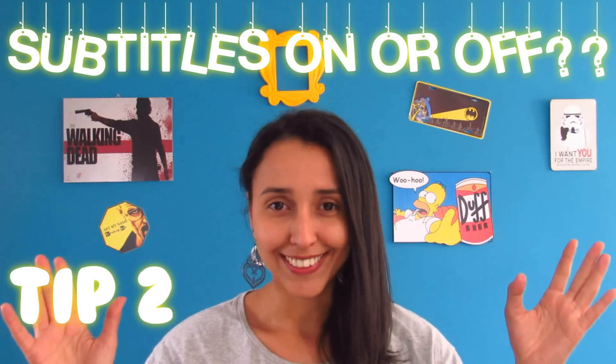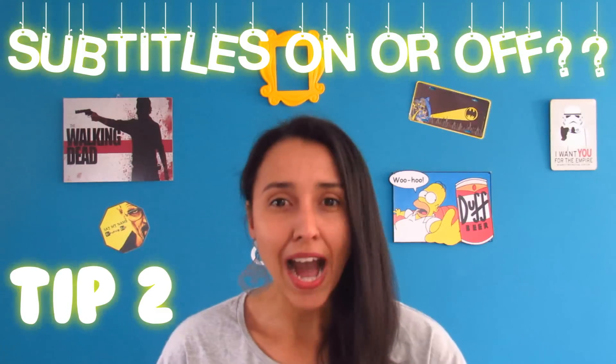My second tip is: subtitle on, subtitle off — what do I do? It depends. You might be thinking, teacher, are you telling me that I can watch a TV show with subtitles on? Usually teachers say the opposite. Well, that's why I said it depends. It depends on your goals. What are you trying to do?